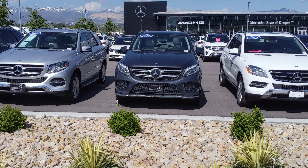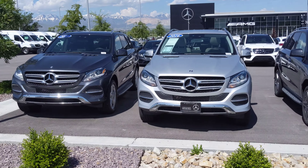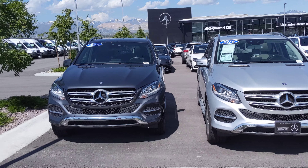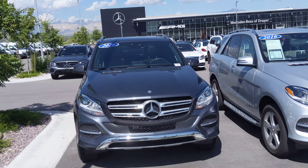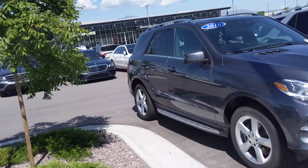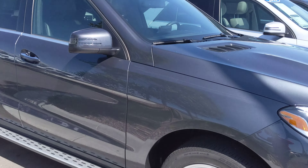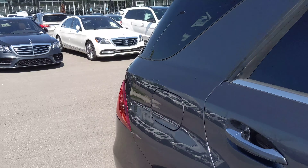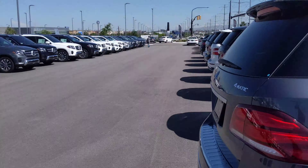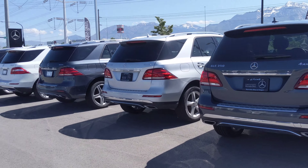Hopefully this helps a little bit rather than just seeing photos. All three of them are in stock, so come on down, let's check them out, see what we can do. We'll get into a little more detail as far as build sheets and options, and see what we can make happen for you. Hopefully we can talk soon — again, my name is Josh, I'm at Mercedes in Draper. Thanks!